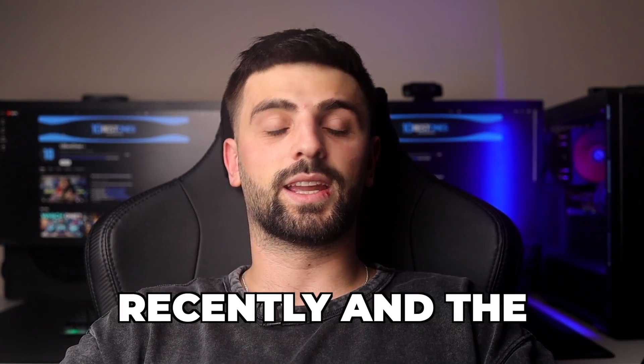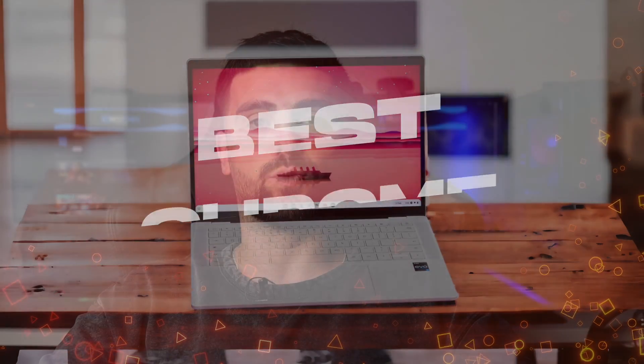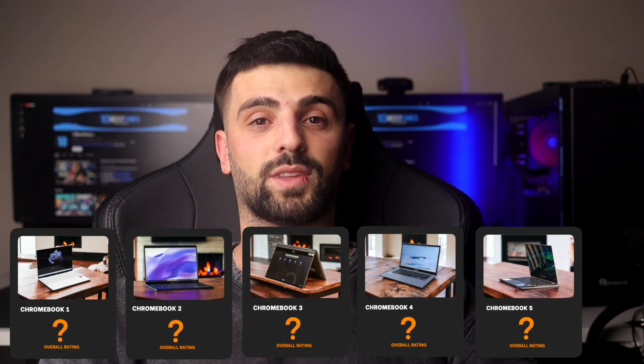I tested many Chromebooks recently, and the 5 Chromebooks I'm gonna talk about in this video are definitely my favorites. In the end, I'm gonna rate each one of them from 1 to 10. Links to all of these products will be listed in the description below. Let's get started.